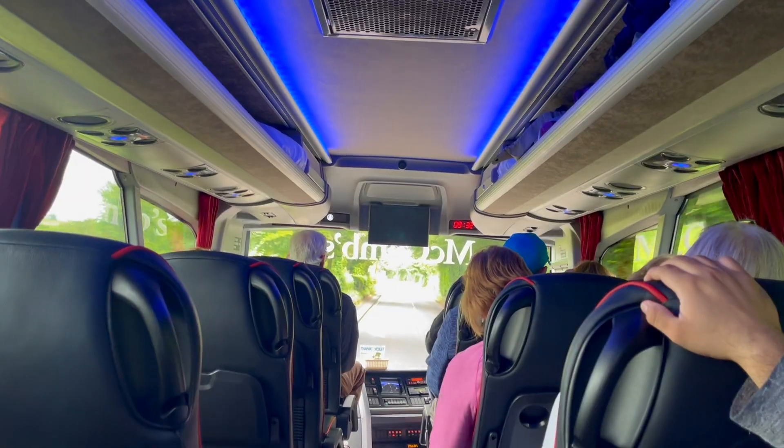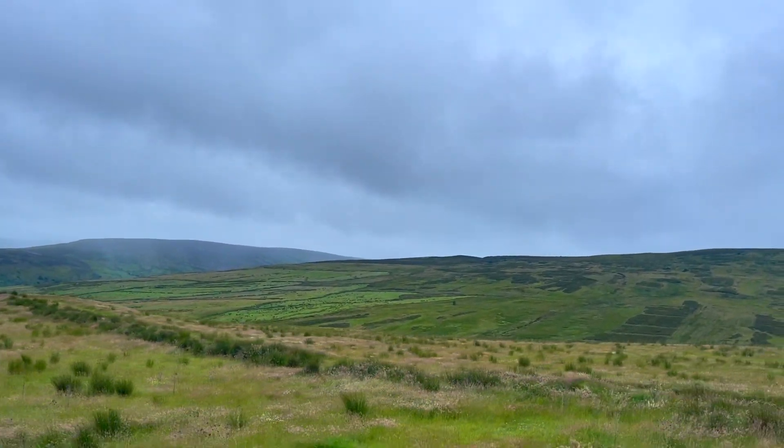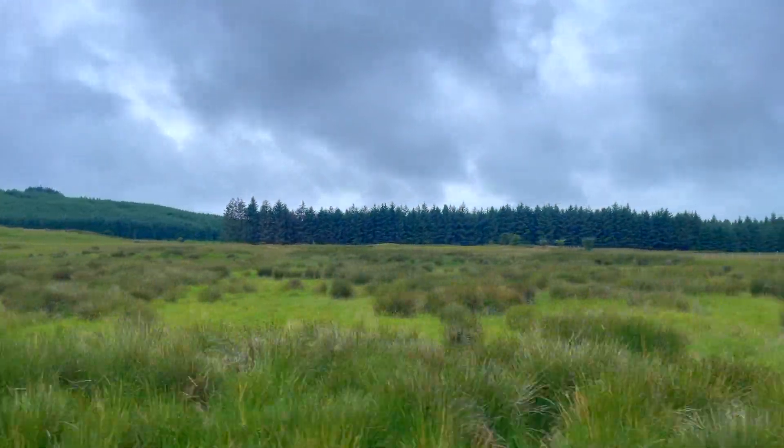As we continue our ride through our McCombs bus tour, the next stop is the Giant's Causeway, which is also located in Antrim county.